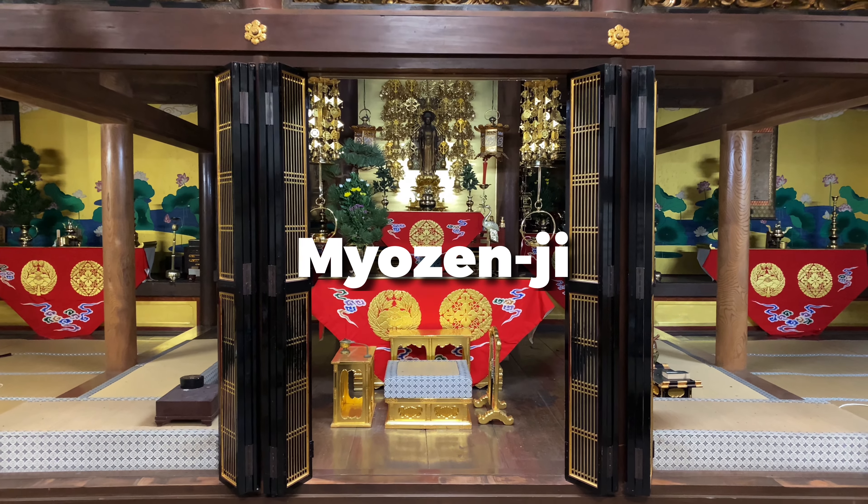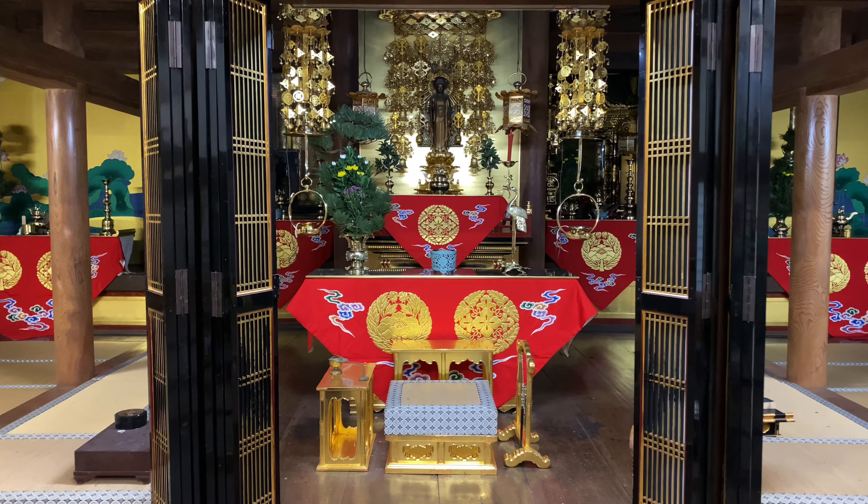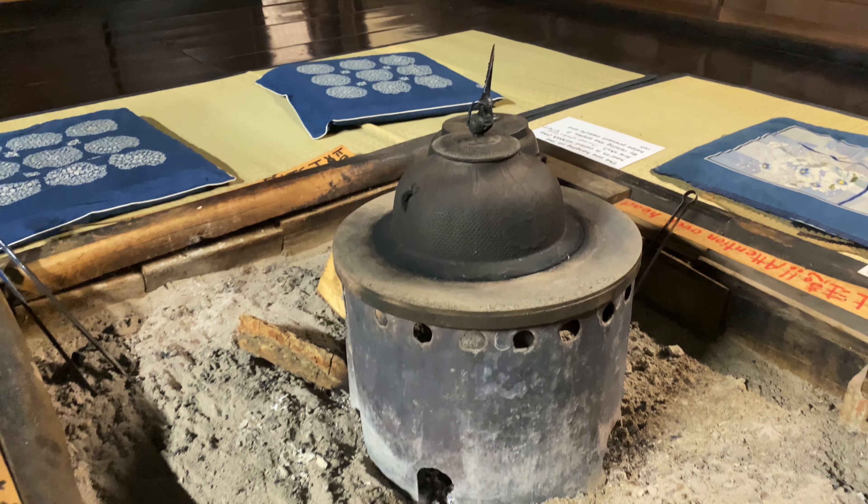Make sure you don't miss out on Miozenji, the largest shrine in Shirakawago village. Miozenji, including the hall and monk's residence, dates back to 1748.